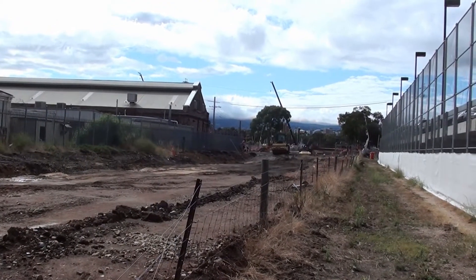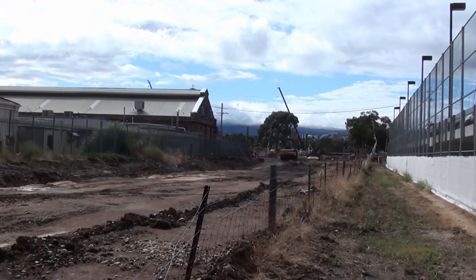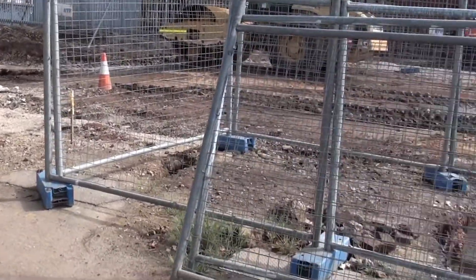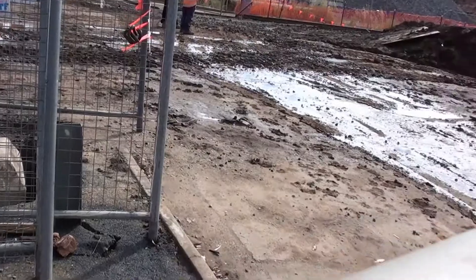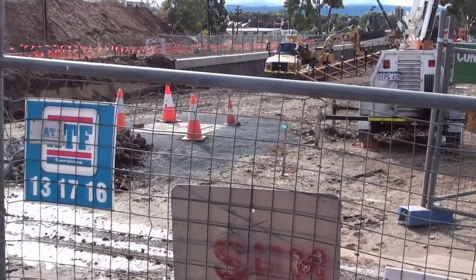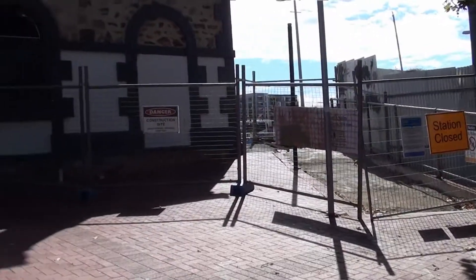From Chief Street looking east, at this point the cutting will lower the rail line down to the Brompton Station. Looking back at Coghlan Street, we have now another section of construction and then start to see into the cutting.